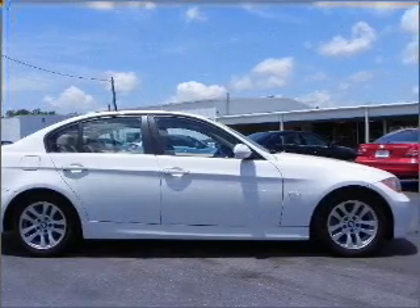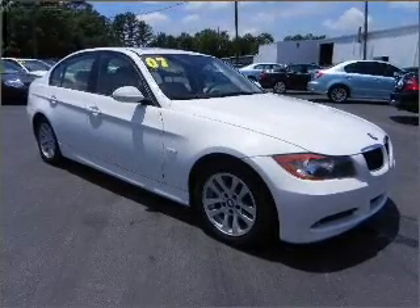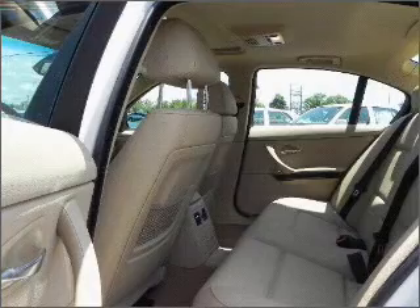Premium wheels lend a distinctive appearance. Anti-lock brakes help you bring your vehicle to a safe stop. Heated seats make cold-weather driving more endurable. Let the outside in with a built-in sunroof.